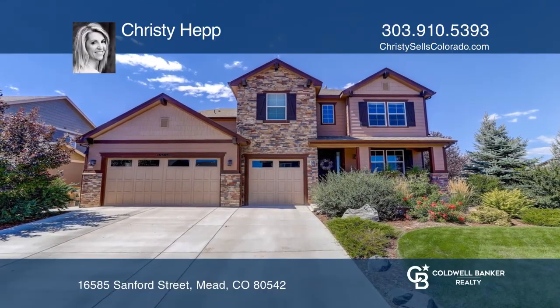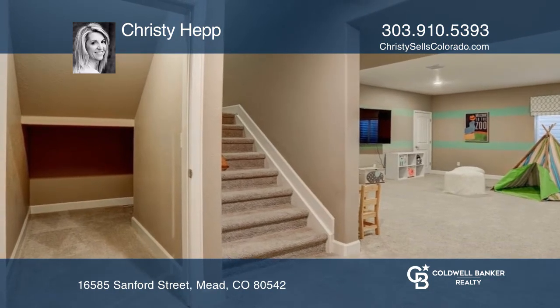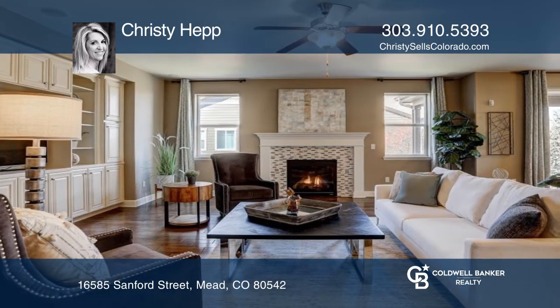This beautiful former model home has over 5,000 finished square feet including the finished basement. The main floor features a dining room, gourmet kitchen with gas cooktop and granite counters, and a cozy family room.